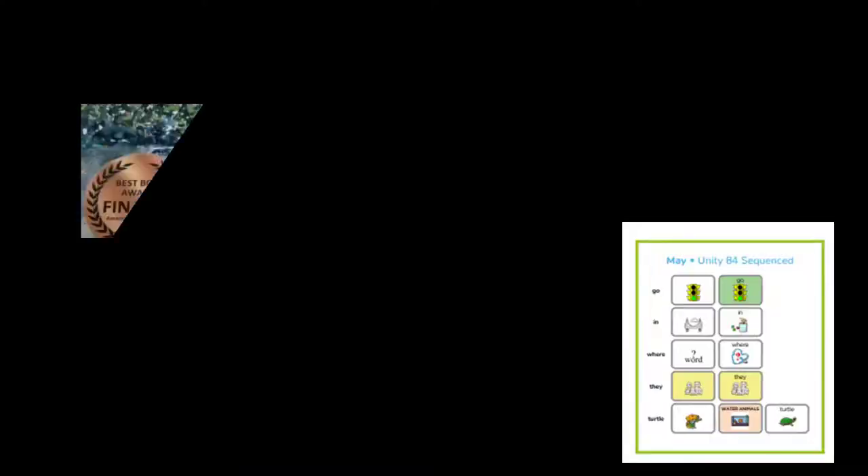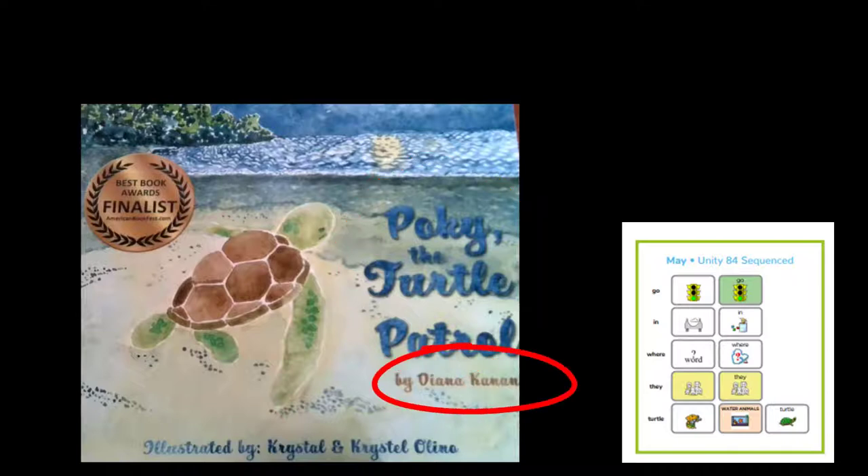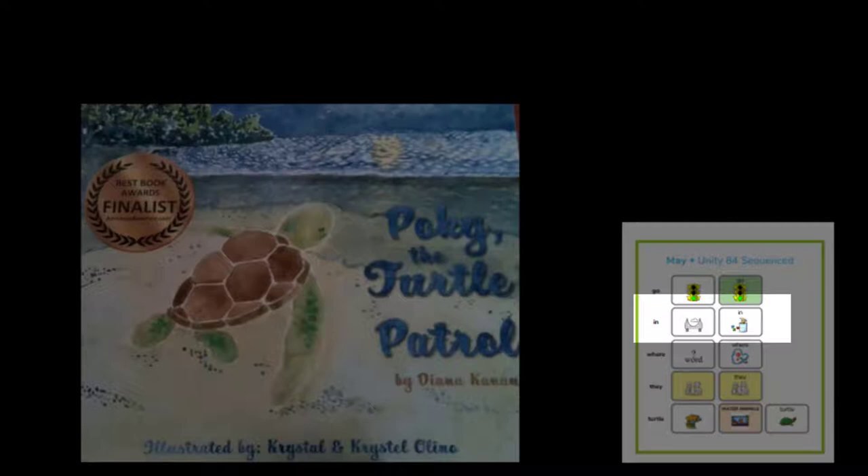Our story this month is called Pokey the Turtle Patrol. It was written by Diana Kanin and illustrated by Crystal Olino. Our target words are go, in, where, they, and turtle.